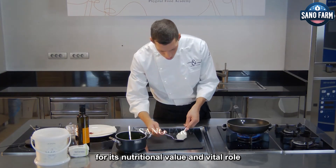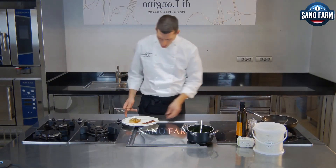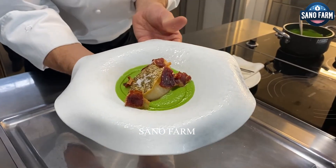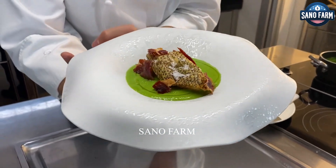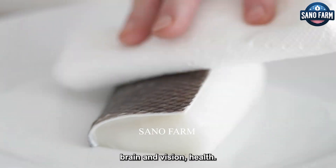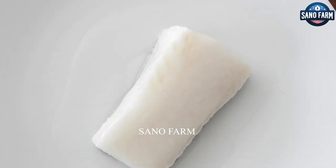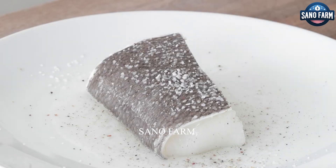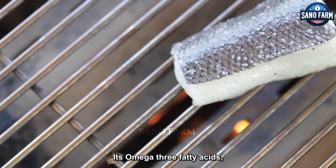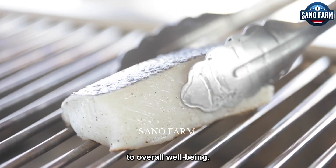Chilean sea bass is prized for its nutritional value and vital role in the global seafood industry. Rich in protein, vitamins and minerals, it supports cardiovascular, brain and vision health. Its omega-3 fatty acids, B vitamins, vitamin D and selenium contribute to overall wellbeing.